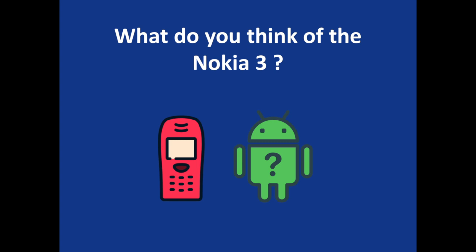All eyes are now fixed on the company's eagerly anticipated flagship offer — it could really make or break the reinvented Nokia brand, so be sure to keep close tabs on those developments. What do you think of the Nokia 3, the new Nokia for the masses? Share your thoughts and comments. To discover more Android and Nokia related content, don't hesitate to subscribe to the S-Sorrels channel.